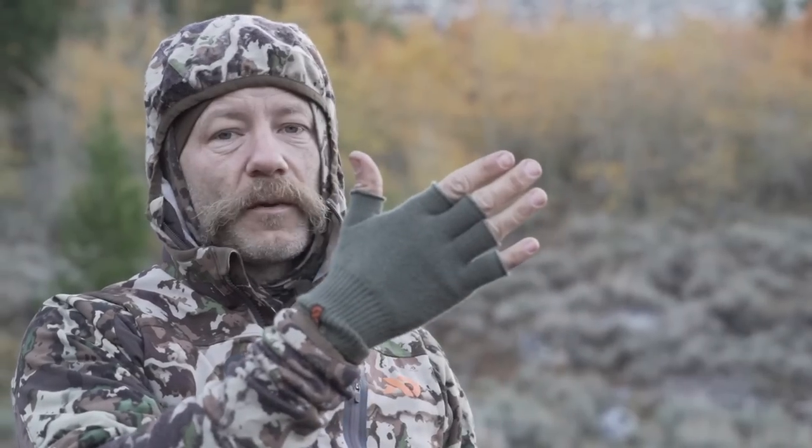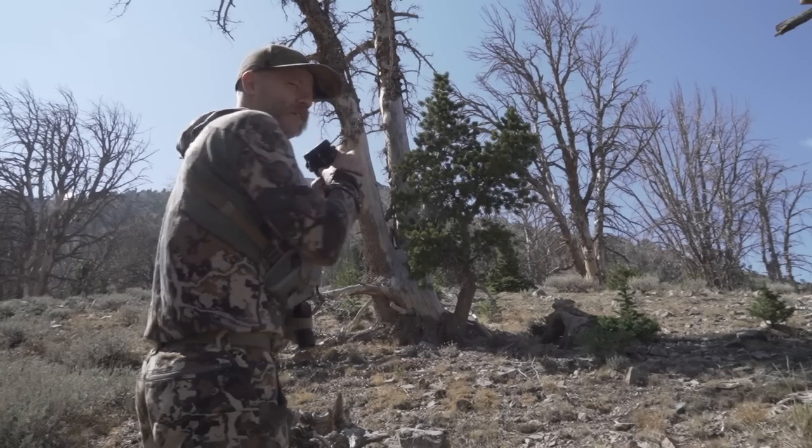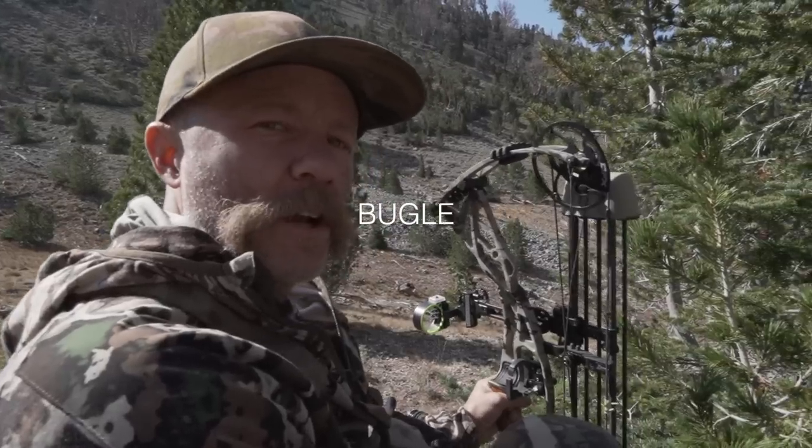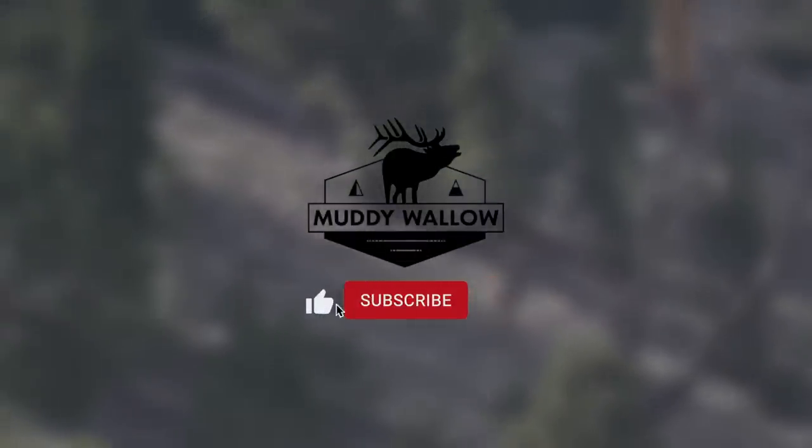This morning I saw a fox and we saw a mountain goat up here. In the last 12 hours we've seen two bull moose in velvet, a herd of elk, a small bull in that herd, and heard a big bull in the herd. And this morning I saw a fox and we see a mountain goat up here — I was just looking at the mountain goat.